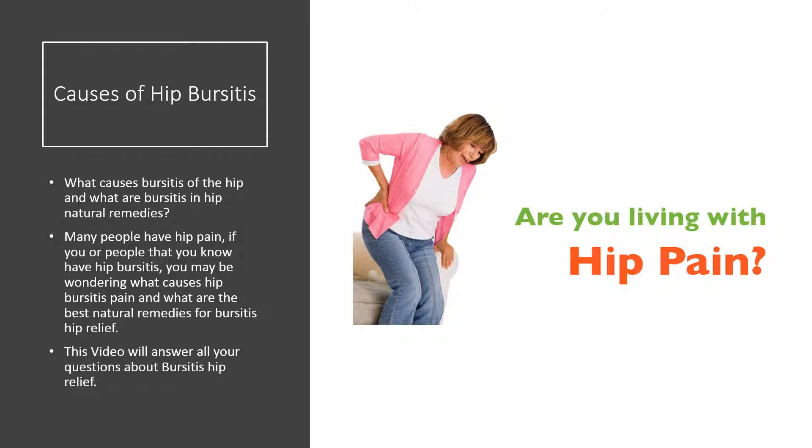What causes bursitis of the hip and what are bursitis hip natural remedies? Many people have hip pain. If you or people that you know have hip bursitis, you may be wondering what causes hip bursitis pain and what are the best natural remedies for bursitis hip relief. This video will answer all your questions about bursitis hip relief.